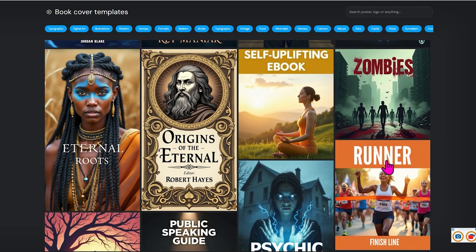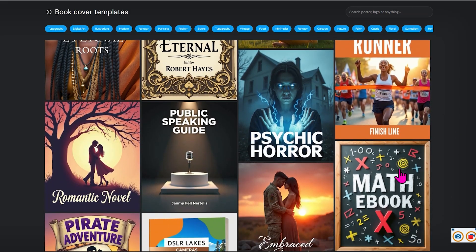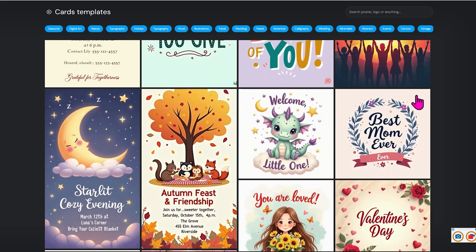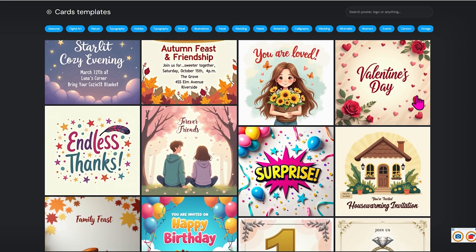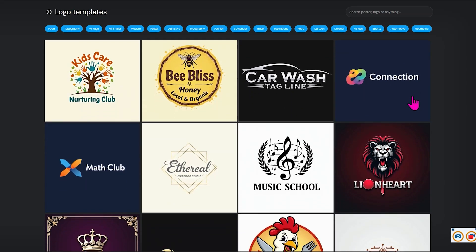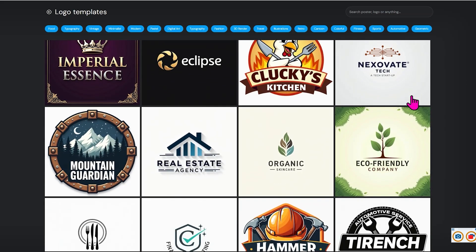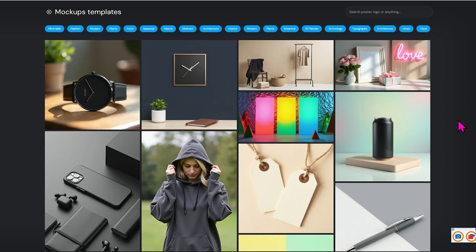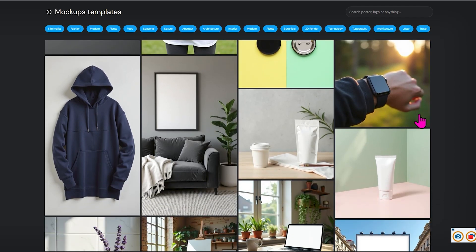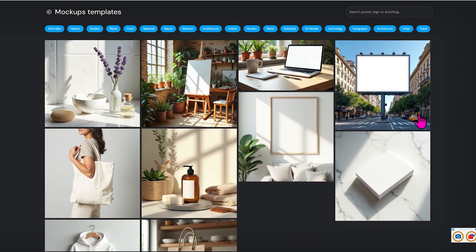Look at these wonderful book covers — you can do all sorts of great things here. Book covers, greeting cards — you can just take any of these and use them as a template, or you can input your own starting point. Logos, company logos, all sorts of logos with lots of different uses. And even products — product mock-ups. So if you've got a product, you can put it in a different background. All sorts of things this can do.